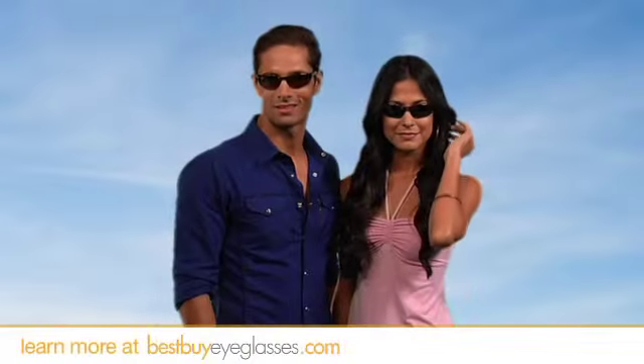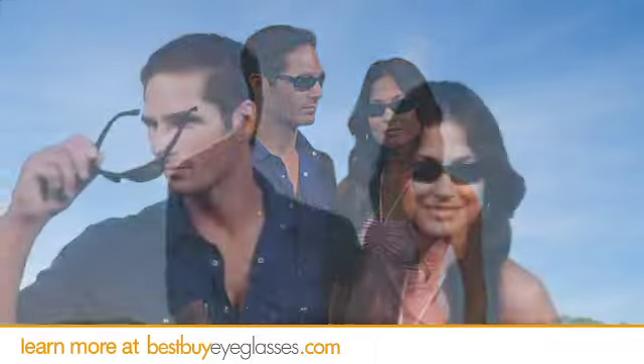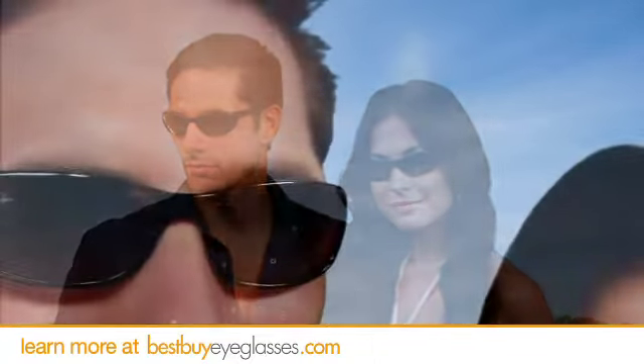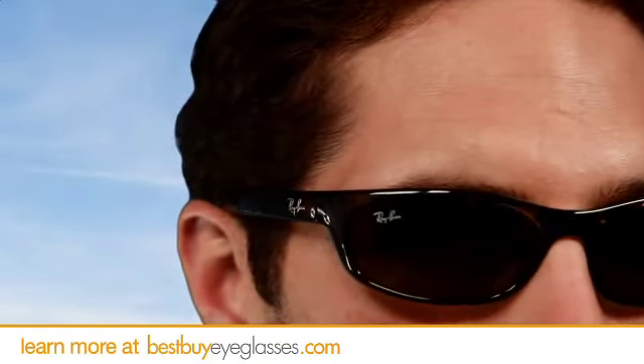Looking for quality sunglasses that do what they're supposed to do? Look good and stay on when you're doing your thing? These are the 4115s from Ray-Ban. The smaller rectangular frame shape offers great visibility and a contoured wrapped fit that make it perfect for a casual or sporty wearer.